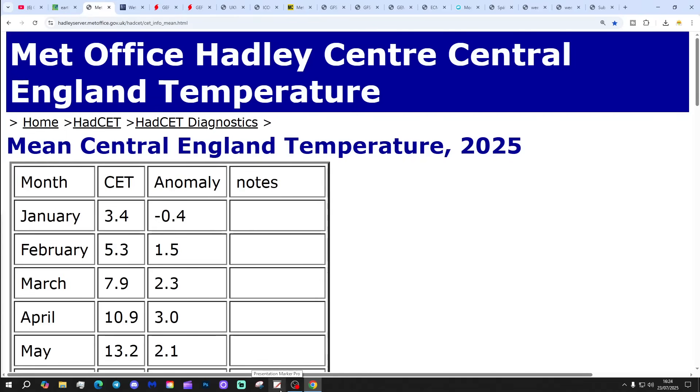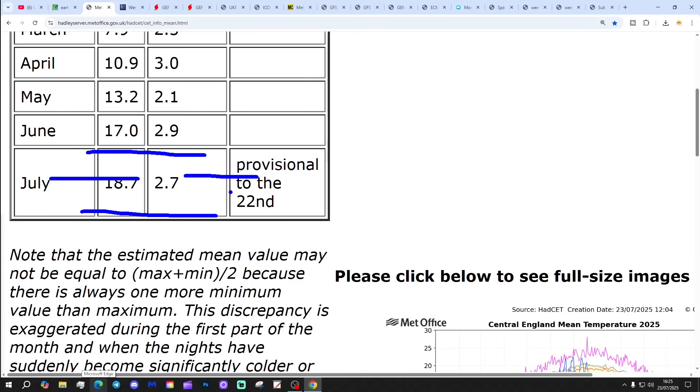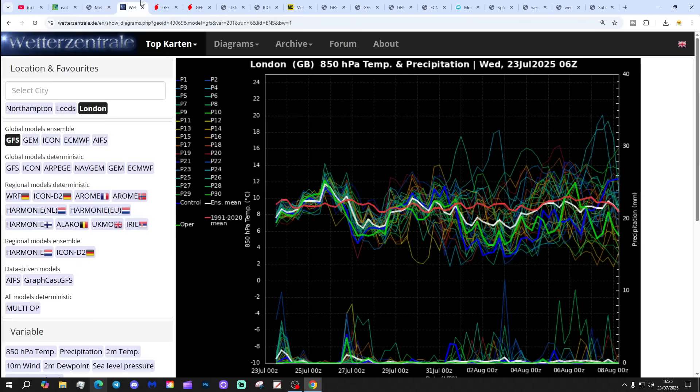Central England temperature is currently sitting at 18.7°C — that's 2.7 degrees above the 1961 to 1990 average. That's provisional to yesterday, the 22nd of July. Will we hang on to an 18.7 CET month? It may be touch and go, but I think it's a possibility, particularly if we can hold temperatures up at night with some quite cloudy warm nights. We may just about be able to hang on to an 18°C CET month.